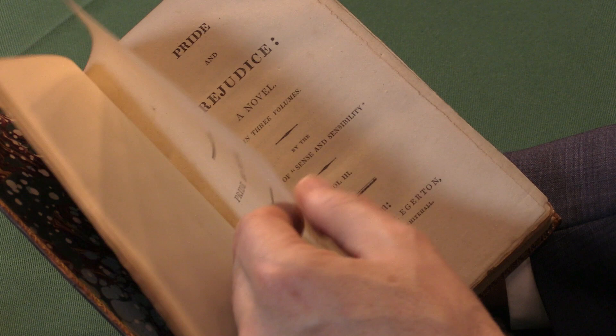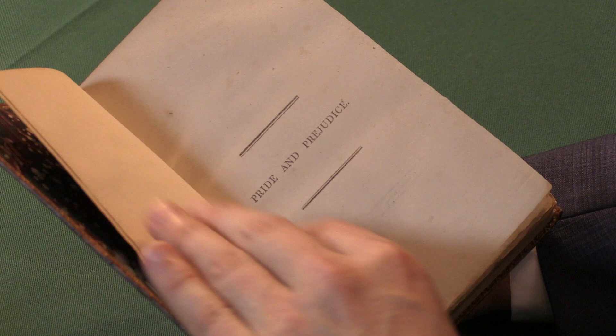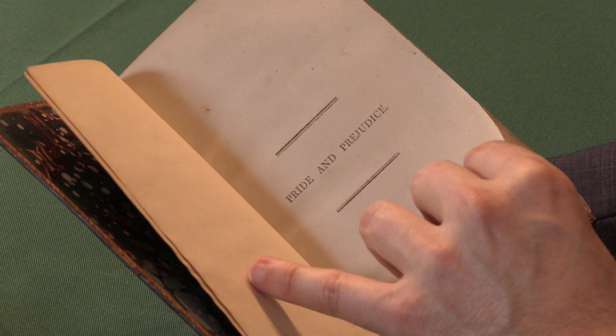I'll turn you back to the half title here. The half title was basically done to protect the title page when the book was being bound. It suffered damage sometimes and was often removed by the binders, so to have copies with half titles in all three volumes is actually quite unusual.